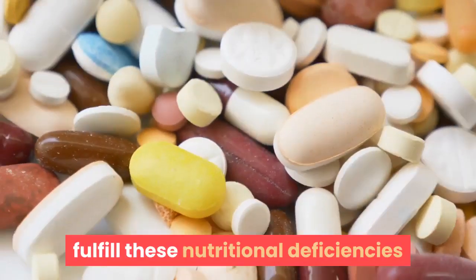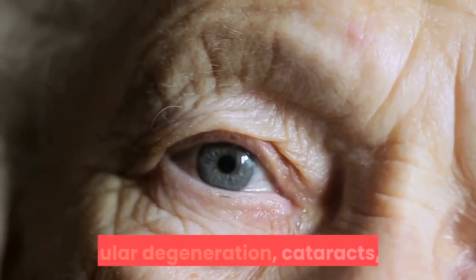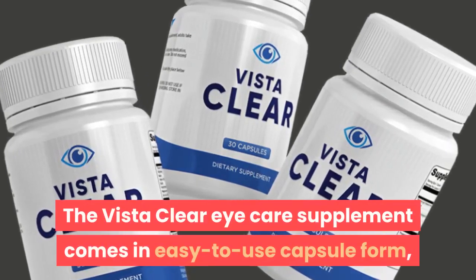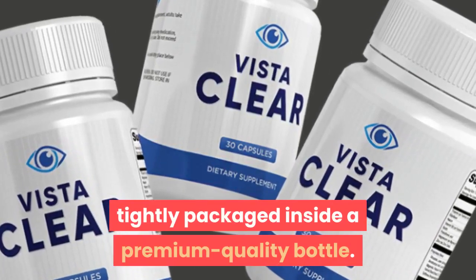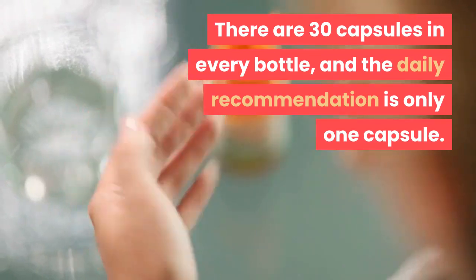Most Americans are not ingesting the essential vitamins and minerals from dietary sources. Taking a multi-nutrient supplement like Vista Clear vision formula helps fulfill these nutritional deficiencies and protect eyesight from age-related diseases, namely macular degeneration, cataracts, and others. The Vista Clear eye care supplement comes in easy-to-use capsule form, tightly packaged inside a premium quality bottle, with 30 capsules per bottle and a daily recommendation of only one capsule.